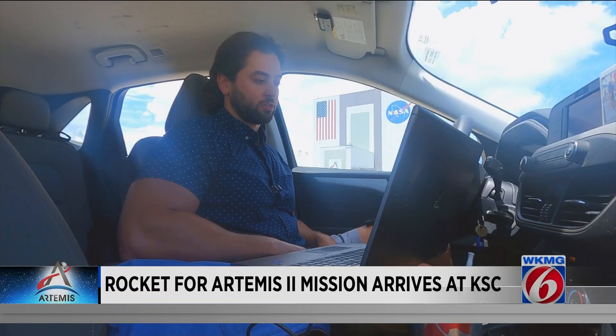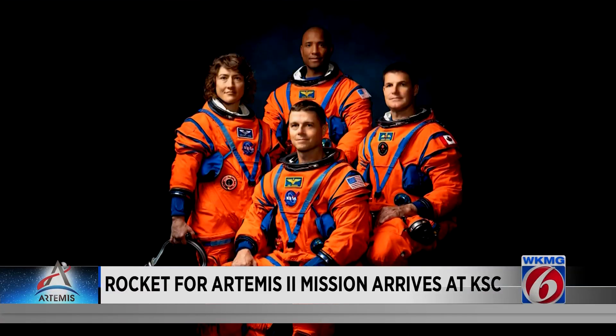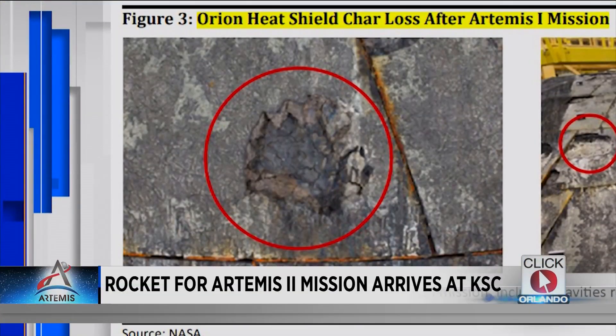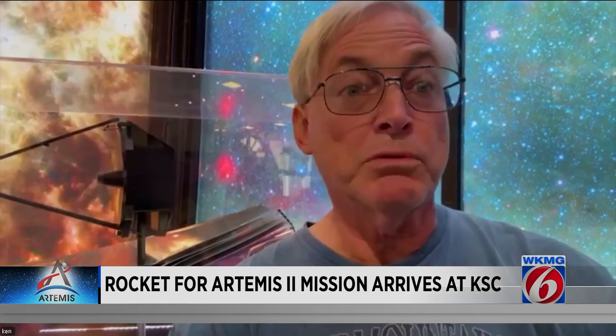How much of a deal do you think this heat shield could ultimately be? Bill Nelson says they're going to fix it. Well, I think it is a very significant issue because the astronauts' lives depend on this. It's coming back at 25,000 miles an hour, heating up to several thousand degrees, so the heat shield must function. And because it has taken so long to figure out, we've already had a delay.